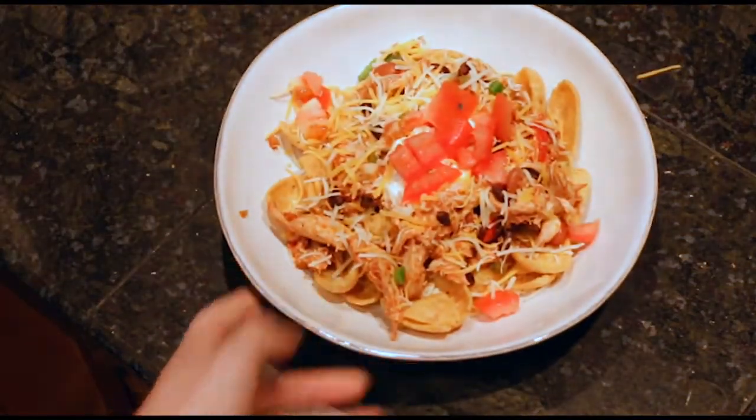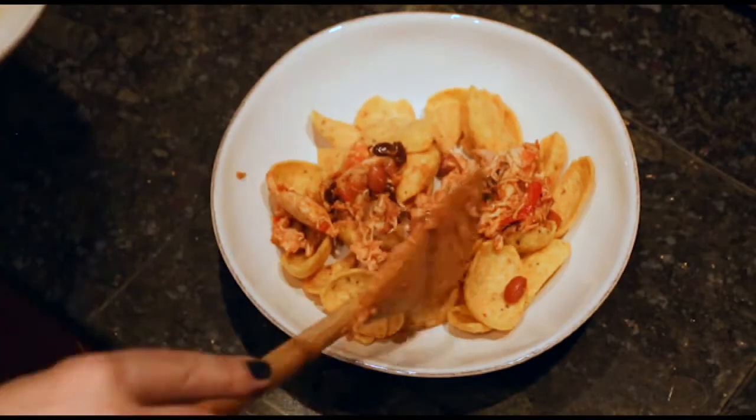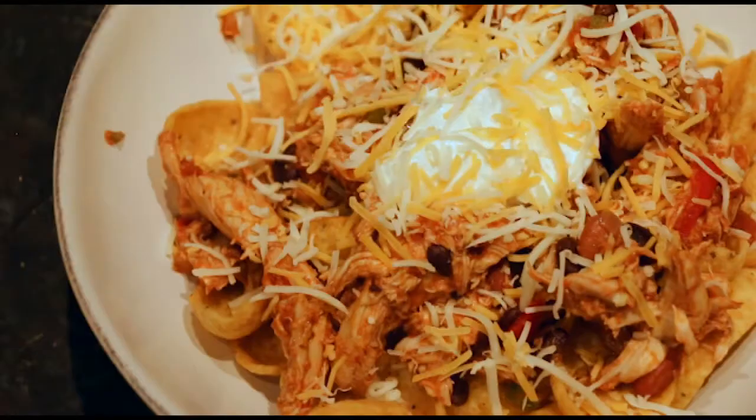This next recipe quickly caught our attention: Chili Frito pie. It's loaded with juicy chicken and warm spices, served over Frito corn chips, topped with cheese, sour cream, and jalapeños.